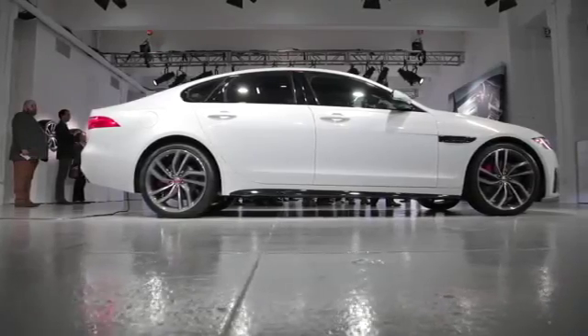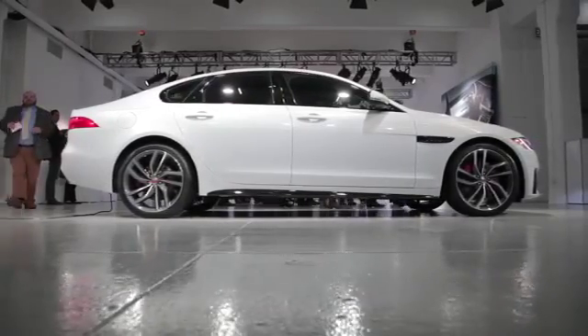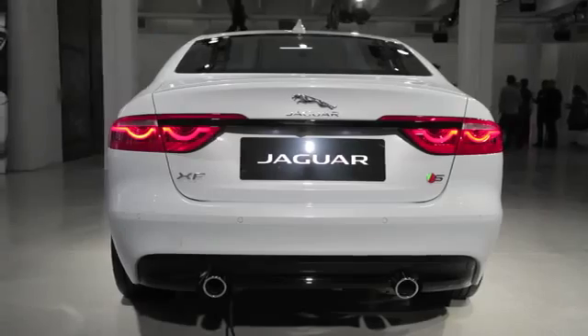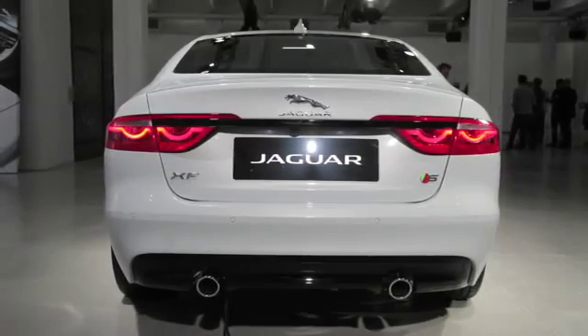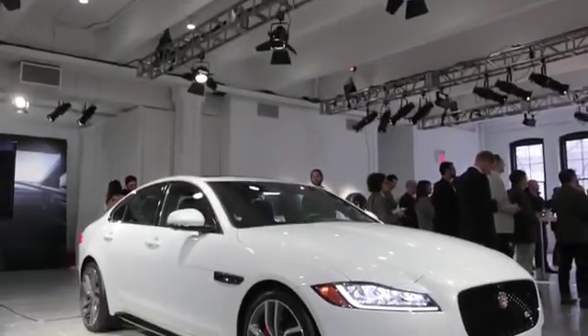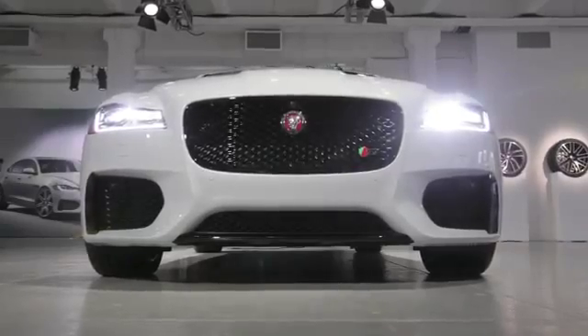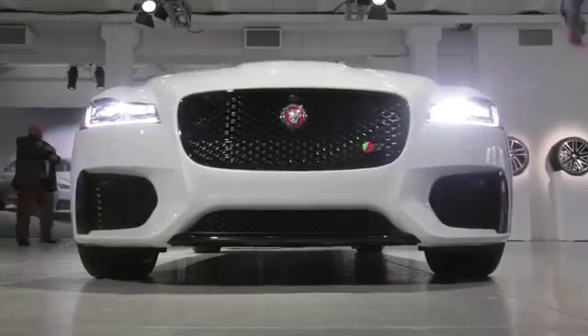Like the larger XJ and smaller XE, the XF is now built on an all-aluminum platform, helping shed about 120 pounds — or 265 pounds total on all-wheel drive models. Looking like a clear evolution of the original, it uses 83% new parts and now has shorter overhangs with an overall look that's more dramatic, featuring larger front-end openings.